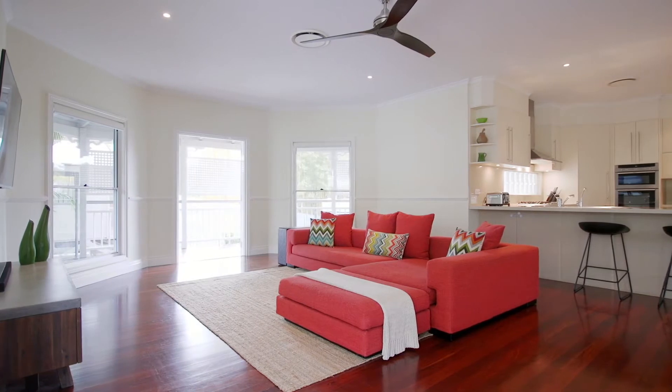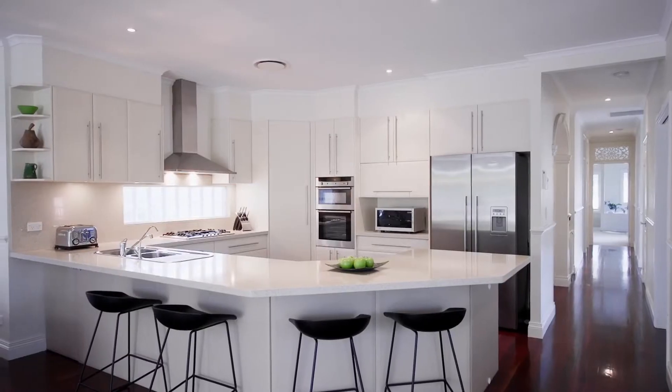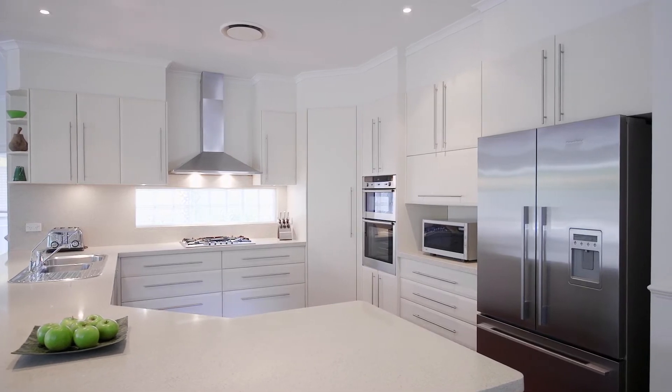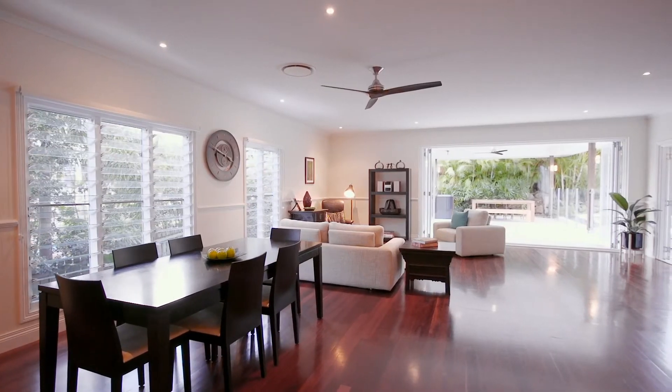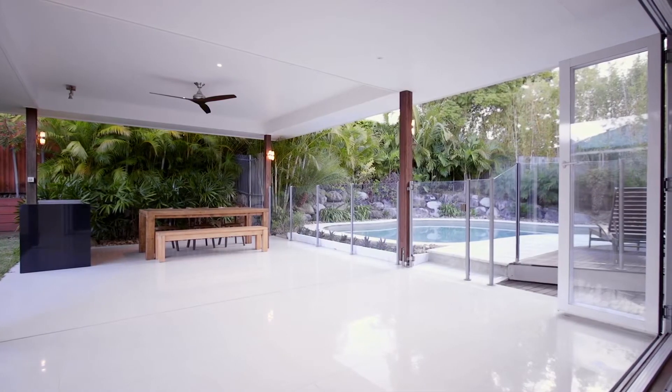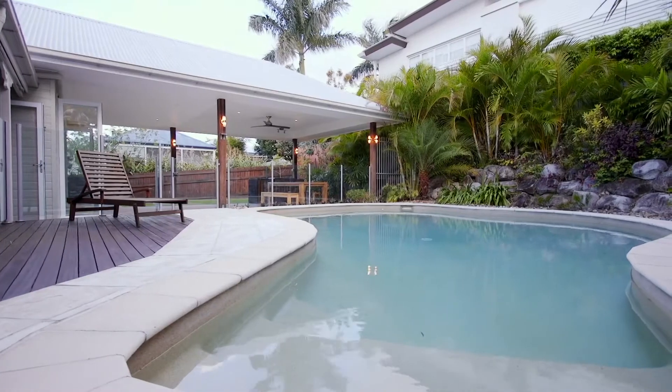You'll be spoilt for choice with multiple living zones. The well-designed kitchen really does represent the hub of the home. Careful consideration has gone into the design of the open plan living, which flows seamlessly through to the outdoor entertaining that overlooks the saltwater pool.